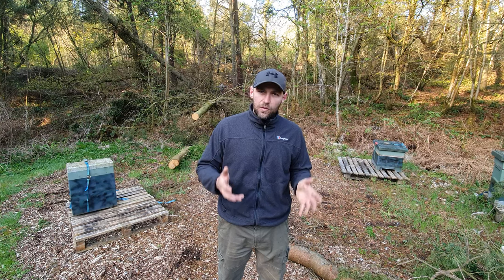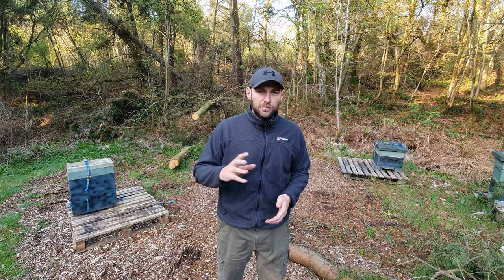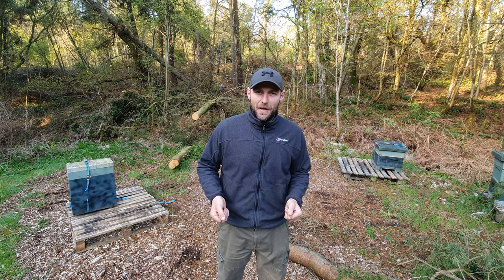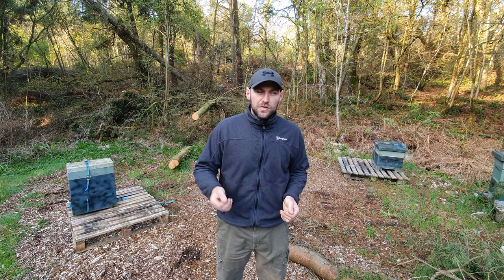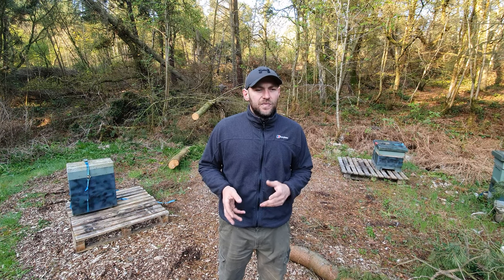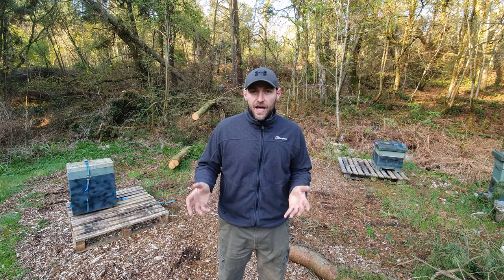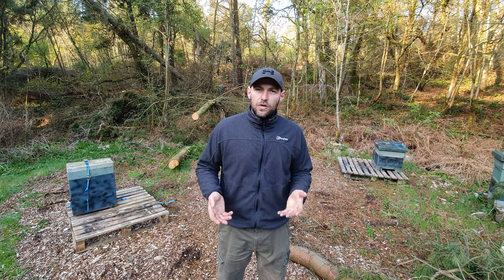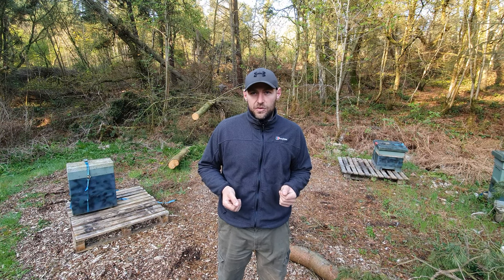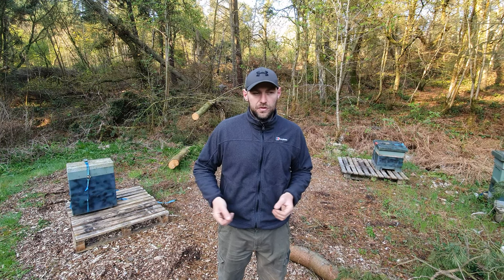There are some real distinct benefits and dis-benefits to both, so I'll discuss a few pros and cons. In the UK the majority of people use nukes. The package market over here isn't anywhere near as big as it is in the rest of the world, but you can get packages. Predominantly, though, the market in the UK is for nukes.